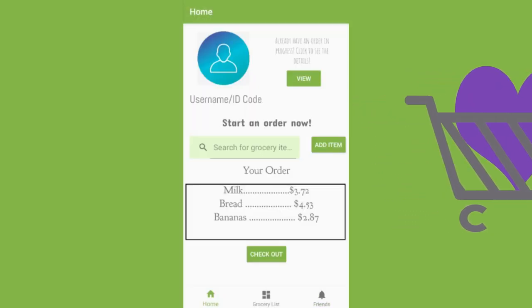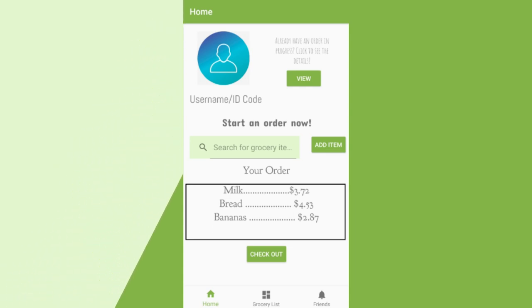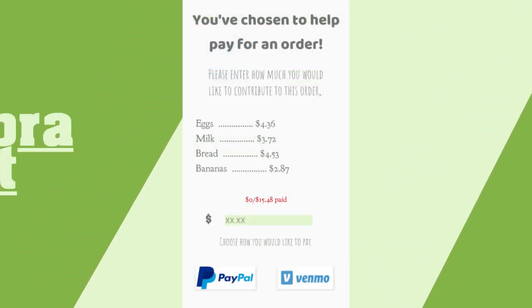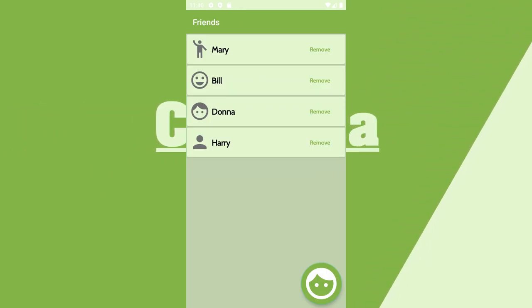The shopper's homepage is where the user may see their order along with its status and make any quick edits. For a better look at what has been taken care of regarding their order, they may click on the button in the upper right-hand corner to get to their order details page. The grocery list page is a place where the user may customize the grocery list further. The friends page is where the shopper may add donors that they want to connect with more than once.